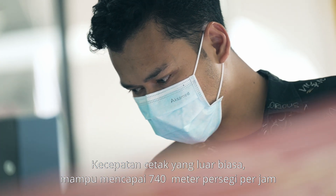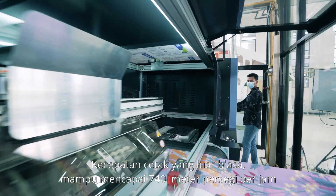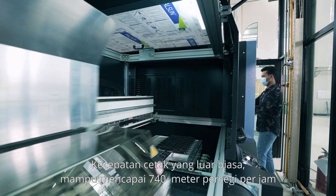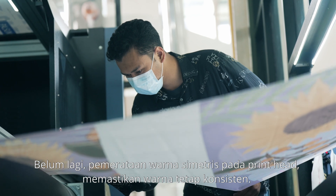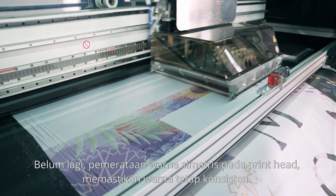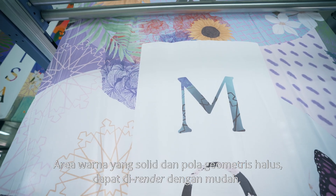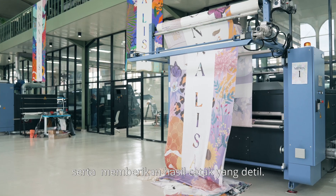With exceptional printing speed, the Mona Lisa can print up to 740 square meters of textile per hour. Aside from that, the equal color symmetry of the printhead ensures that colors stay consistent. Solid colors and fine geometric patterns are easily rendered, giving a precisely detailed result.